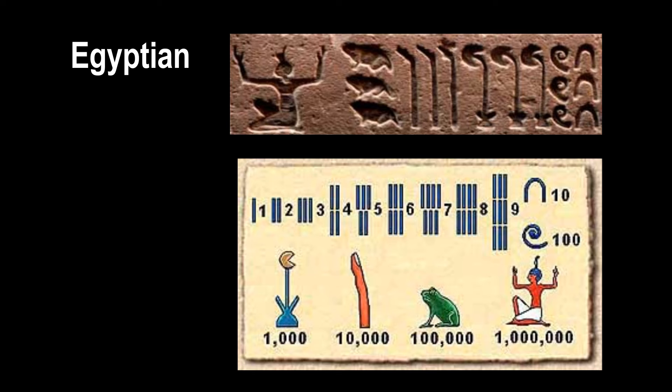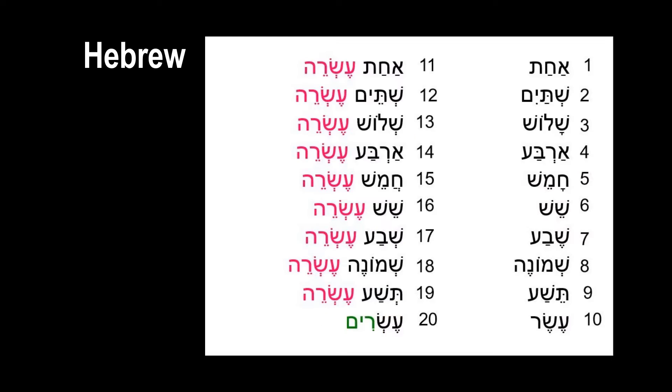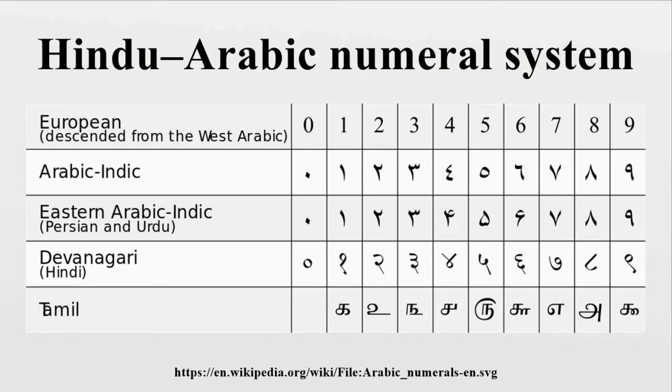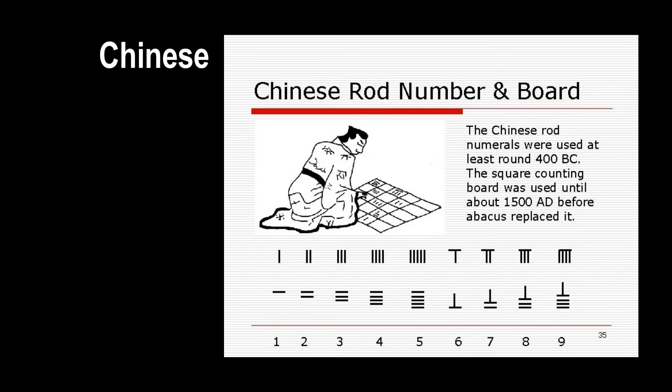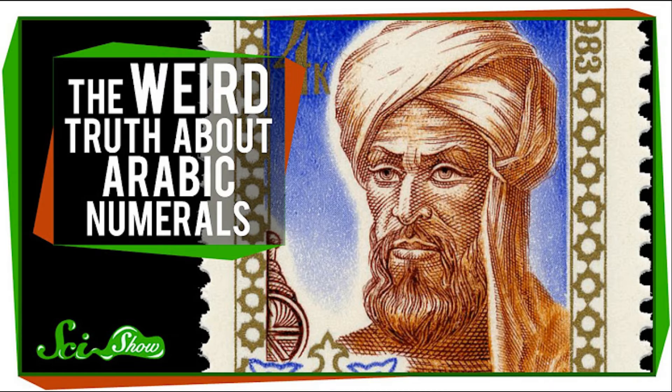Babylonian, Egyptian, and Mayan civilizations used the counting system, while Hebrew, Greek, Roman, modern Arabic, and what we call Arabic numerals used worldwide today are all semiotic. Chinese actually had both, in the forms of ropes as well as scripts.